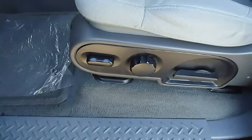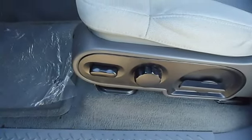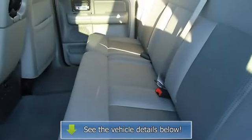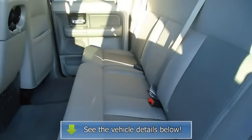The interior of this vehicle is virtually flawless. All electronic components in working condition, all interior components in good working order. The 2008 Ford F-150 — the perfect blend of daily driver and family hauler.